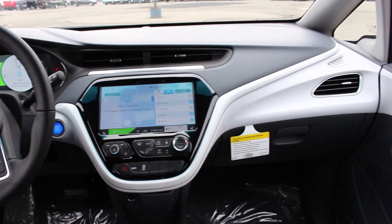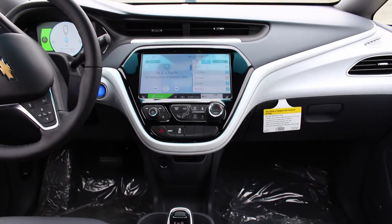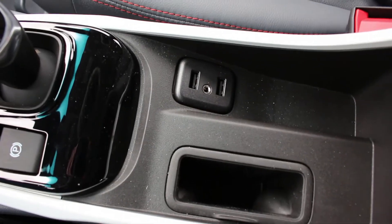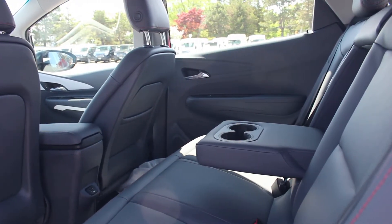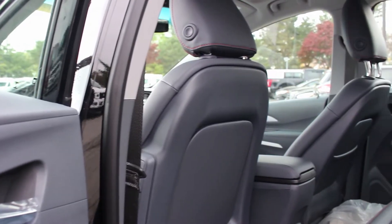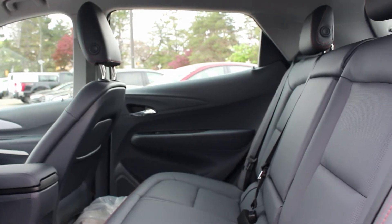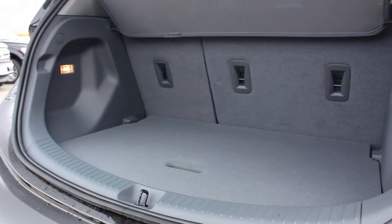One design element that will take some time to get used to is the center console, as the layout differs greatly from most cars. While fundamentally it's the same as any vehicle, the simplicity is certainly noticeable compared to other Chevrolet models. You'll get two USB inputs, and for the center storage compartment, you'll have enough room for a smartphone. For passengers in the back, there's a deceptive amount of rear leg and headroom for shorter adults. Most compact cars are very tight and cramped, but the Bolt does a great job of utilizing as much room as possible, despite its size, to provide passengers with a comfortable ride. For rear cargo space, you'll get 17 cubic feet of cargo room, which is certainly enough for groceries and daily tasks.